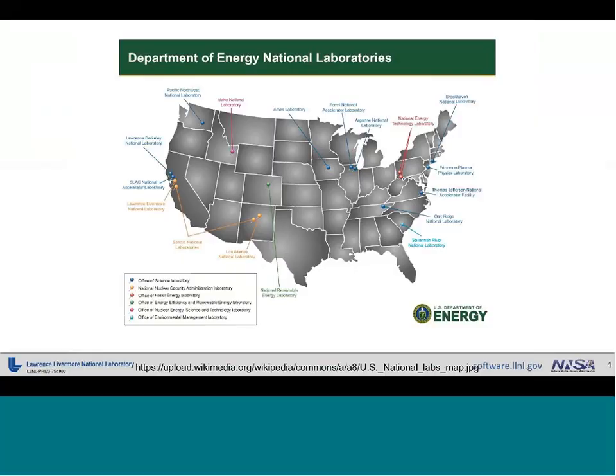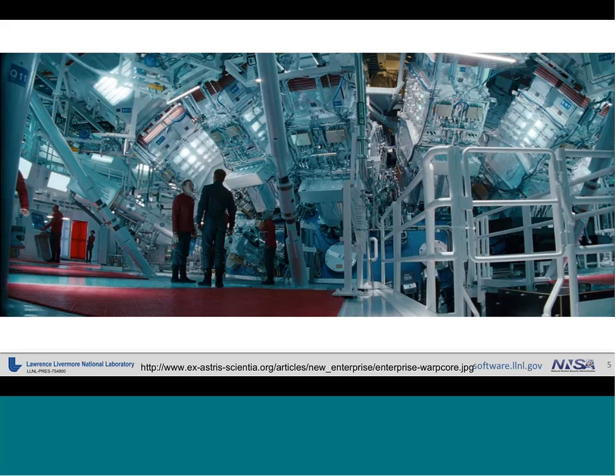Lawrence Livermore is one of 17 U.S. Department of Energy national laboratories scattered across the country. We are specifically part of the three labs known as the TriLabs, which consist of Lawrence Livermore, Sandia, and Los Alamos National Laboratories. Los Alamos got its start in the Manhattan Project during World War II, and Lawrence Livermore was later created to be a challenging counterpoint to Los Alamos, pushing research and development further than a single site could. More recently, Lawrence Livermore appeared in the movie Star Trek Into Darkness in 2013 — scenes filmed here at the National Ignition Facility.